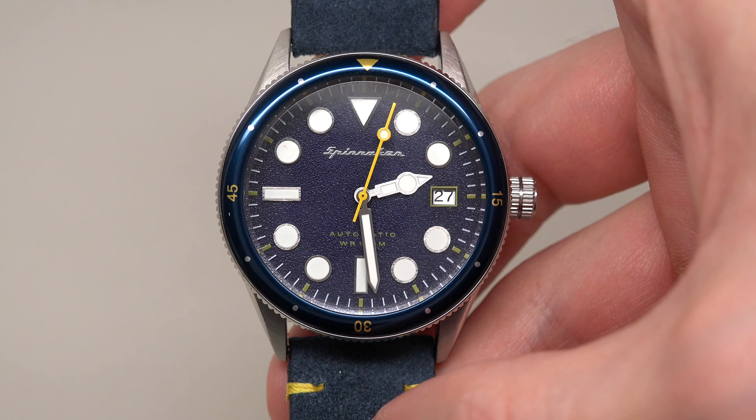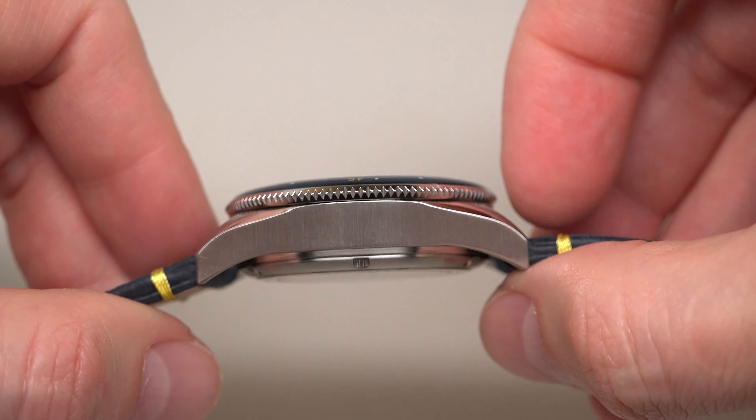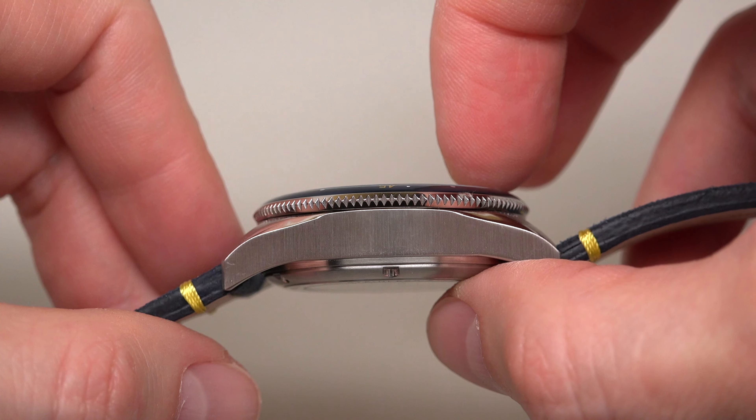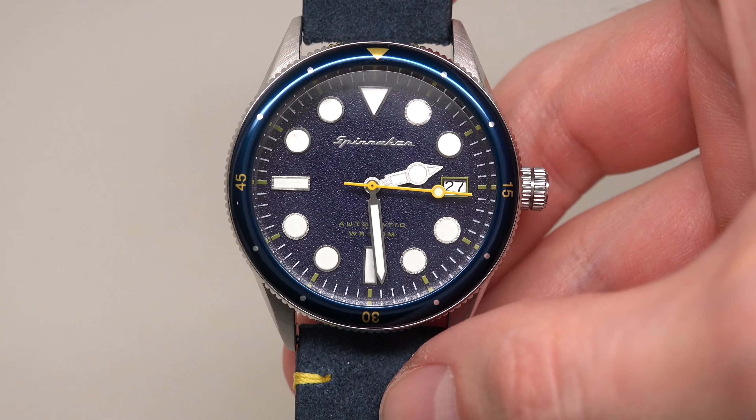It's for girls, for men, for kids — because it's also not a crazy big size. Like I said, it's 38 millimeters without crown, and 14 millimeters thickness.